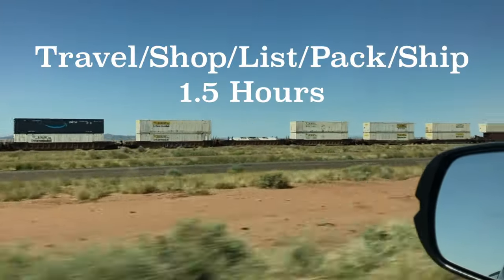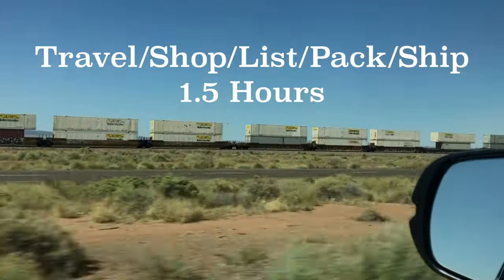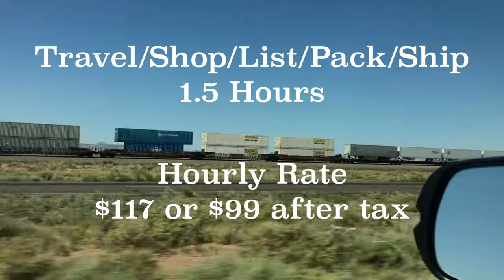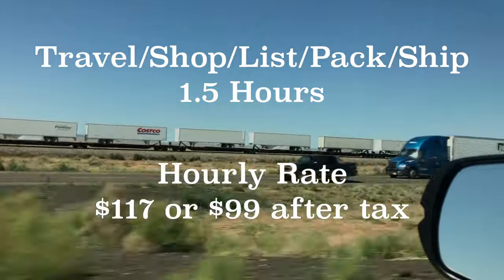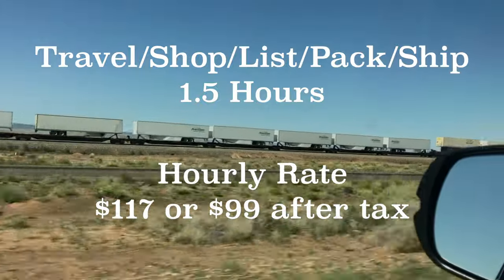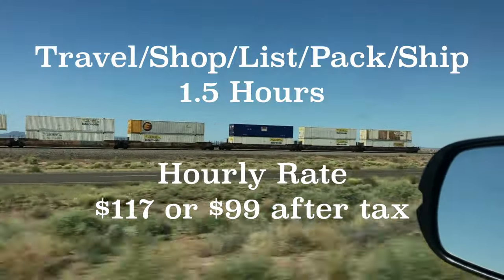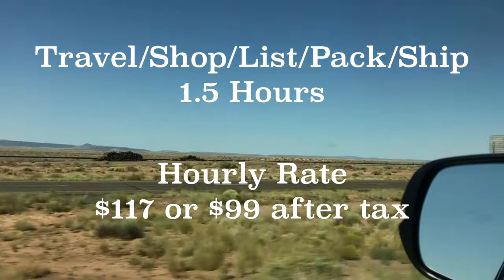Travel, shop, list, pack, ship — we're talking about a 10-minute round trip since this store is super close. Shopping was 20 to 25 minutes. Listing is about 25 to 30 minutes. Packing is about 20 minutes. Shipping maybe five minutes — leaving us about an hour and a half total. Hourly rate works out to $117, or $99 an hour after tax. Awesome day — I'll take it every time! Life is beautiful, get out there and shop, and we'll see you next time.